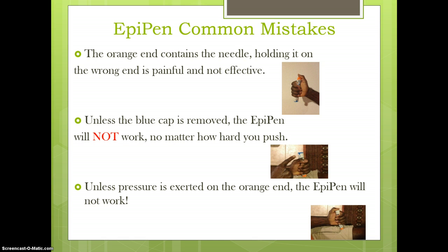Never put fingers, thumb, or hand over the orange tip. The blue cap must be removed for the EpiPen to work. Pressure must be exerted on the orange end for the EpiPen to work.